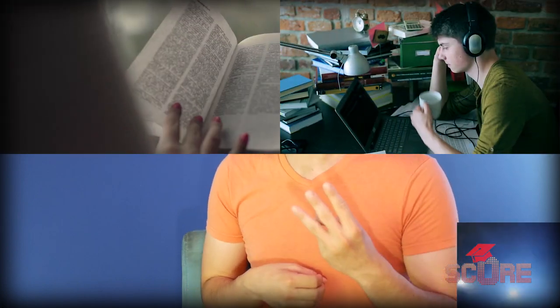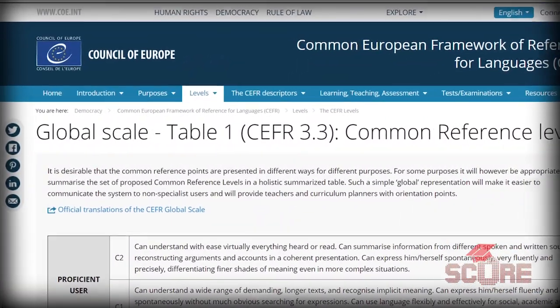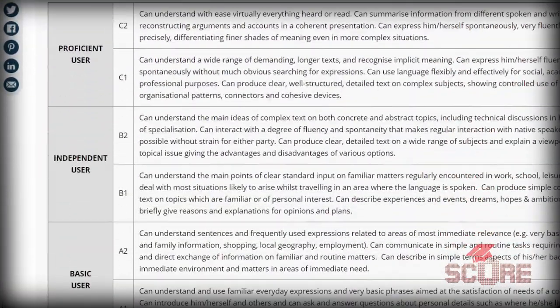All language tests do essentially the same thing, which is test the four key language skills: reading, listening, speaking, and writing. So most of your English tests are going to have four parts — one for each of these four skills — and you'll get a grade in each. You've heard levels like B2 or C1 or B1 mentioned. What do those mean? They come from the Common European Framework of Reference, basically a way to standardize different levels of language proficiency.